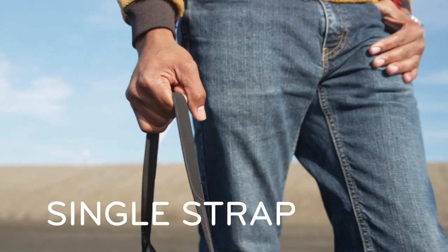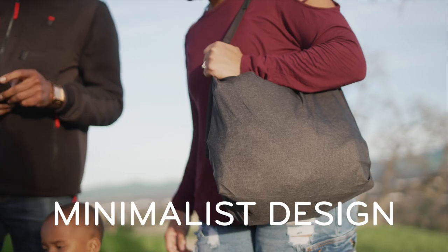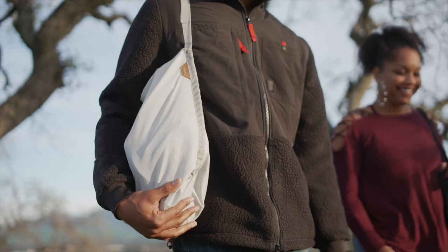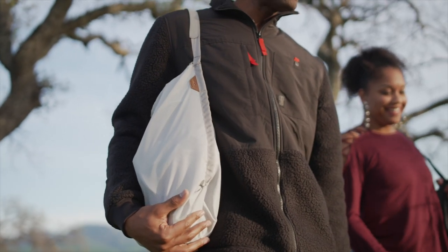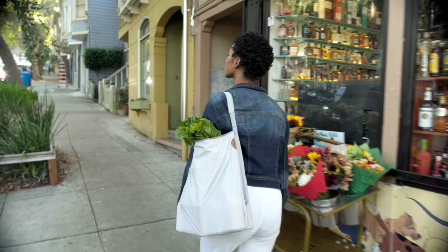Instead of two straps, it has one with a rugged microfiber pad. This simplified format makes it easier to grab and go, and it features minimalist patterning. The ultralight nylon shell is constructed from a single piece of fabric, making it stronger and more aesthetically clean.